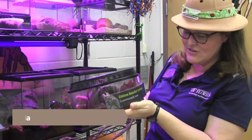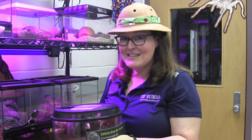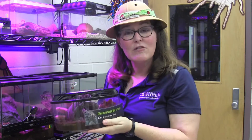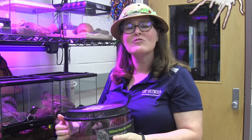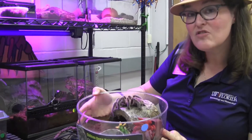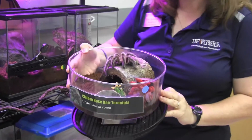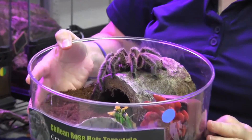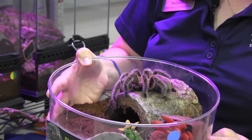Now we're going to take a look at our friend Rose, a Chilean rose hair tarantula. Do you know how long a tarantula can live? Having a pet tarantula is really a long-term commitment. A male tarantula can live to be about 8 to 10 years old, and females can live to be 25 or 30 — that's older than you are! Here in Florida we don't have any native tarantulas, so you won't find these in the wild — you'd have to find them at a pet store.